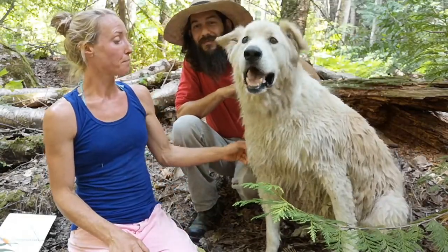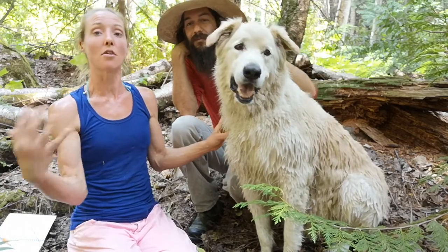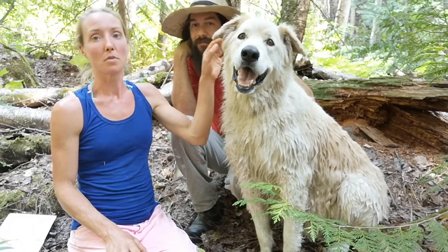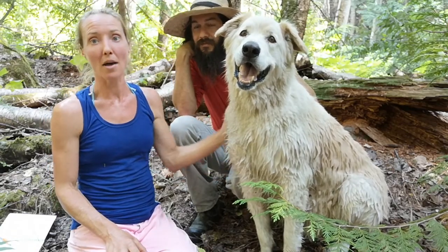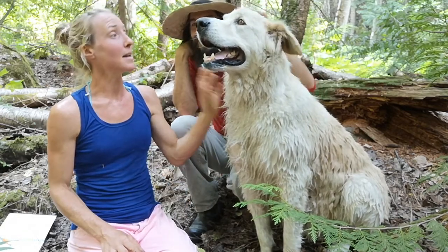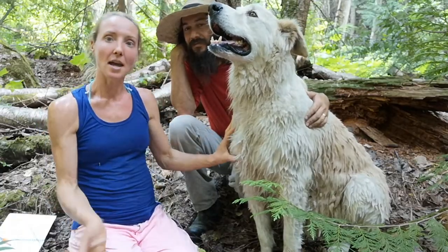They also bark — they protect their area and their family by barking. That's a big thing with this breed. You don't want to have them if you have neighbors close by that are annoyed by barking, because they bark a lot, mostly at night. The breed is primarily nocturnal.